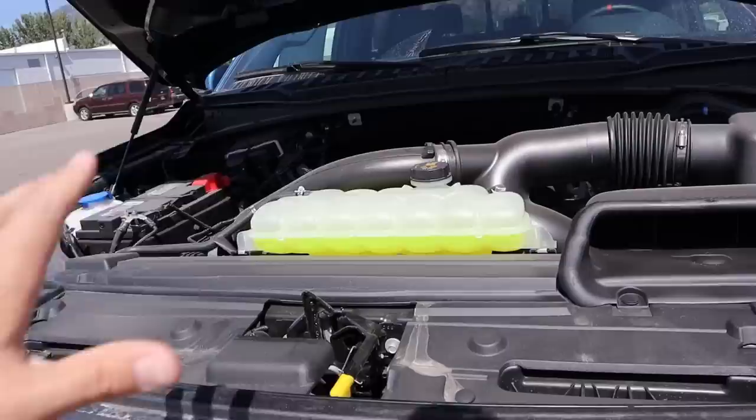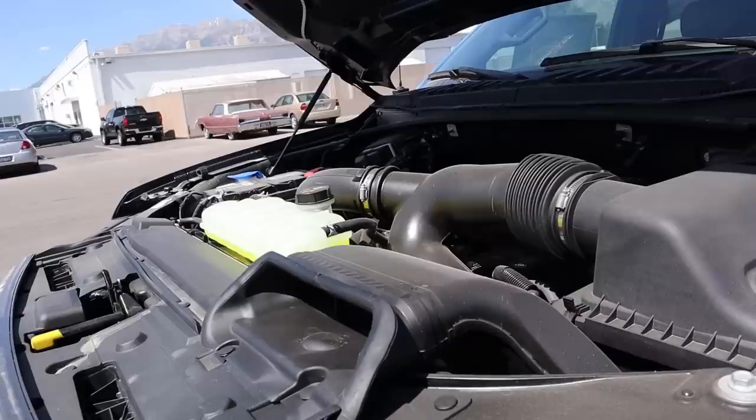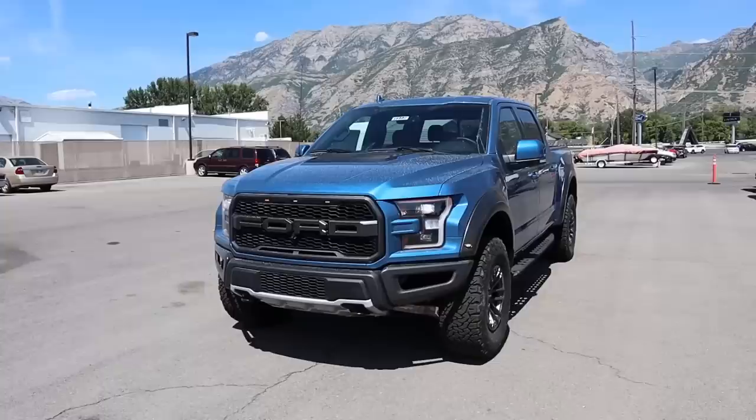The video is about why you should buy a Raptor now. The engine specs are important: twin turbo V6, 10-speed automatic transmission, fuel economy is 15 around town and 18 on the highway — though I get about 12 because I floor it everywhere. Power output is 450 horsepower and 510 pound-feet of torque. Let's go over the front end.